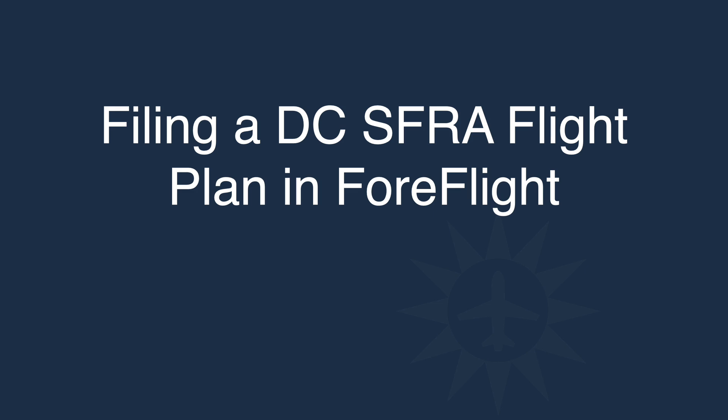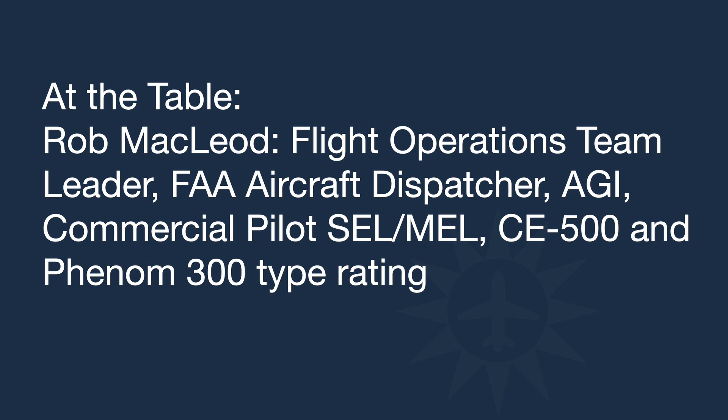Hello and welcome to filing a DCSFRA flight plan in ForeFlight. My name is Rob McLeod. I'm the Flight Operations Team Leader. The purpose of this webinar is to talk about how to file a flight plan in ForeFlight within the DCSFRA.